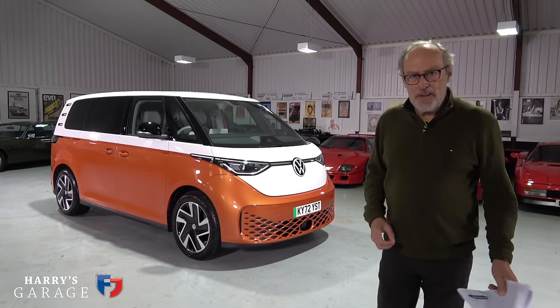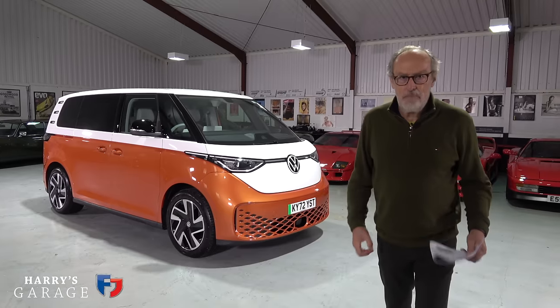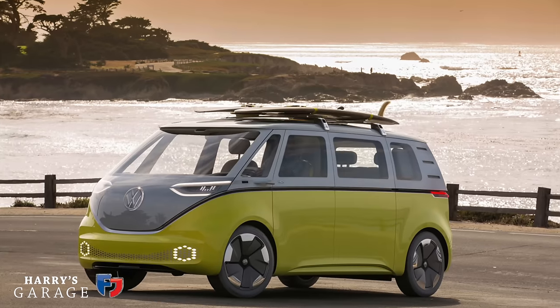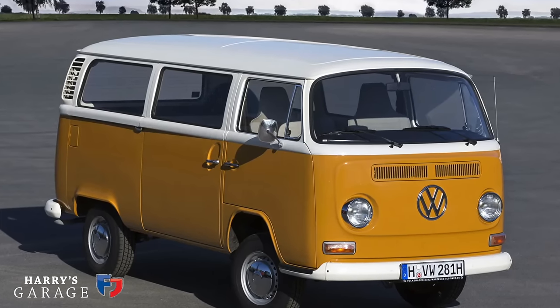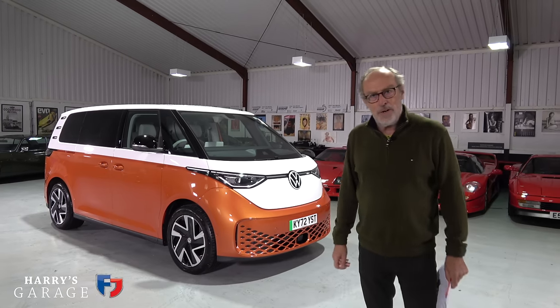Welcome to a new Harry's Garage video. Today's car is the VW ID Buzz — what VW traditionalists have been screaming for since VW first showed concept cars of this well over a decade ago. They always promised they were going to build a replacement for the infamous T1 and T2, and it's finally here in pure electric form.